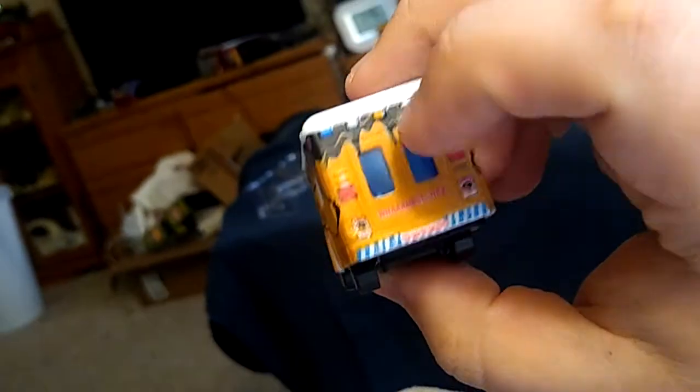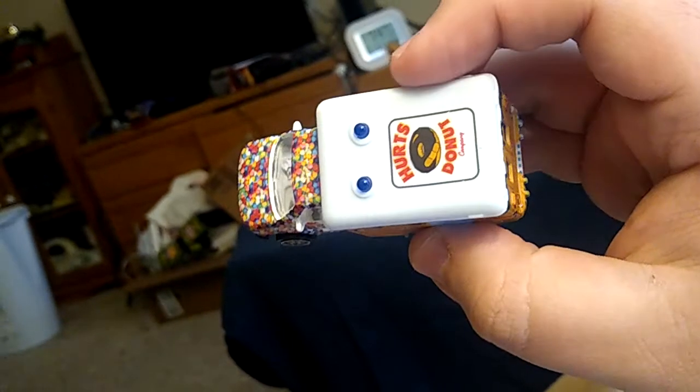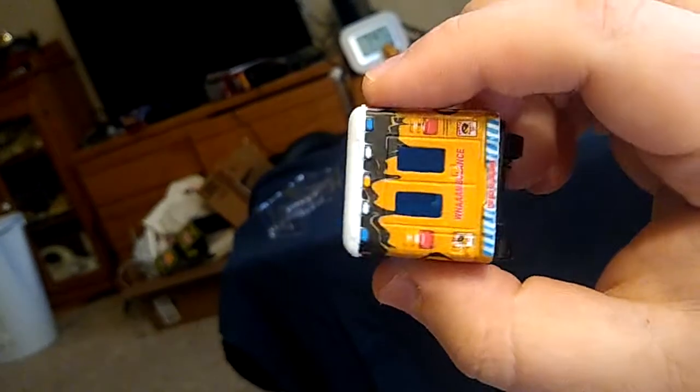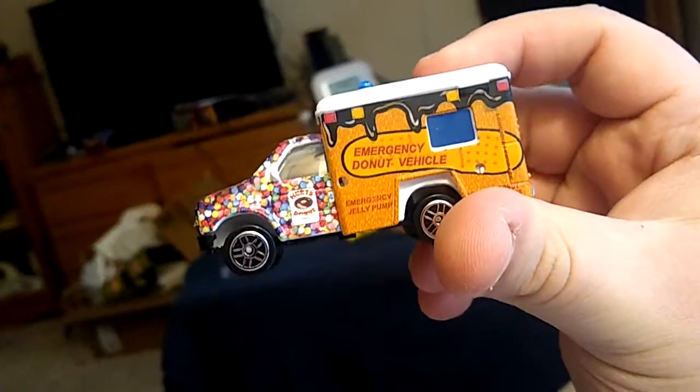Hertz Donut — the donuts aren't cheap there either. Honestly it's more like candy. Donut Land is probably my favorite donut place and they're expanding all over Eastern Iowa from just having one location. But these guys are pretty good, and when I saw they had a diecast vehicle, I thought I gotta do a donut special for you guys.